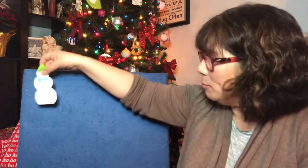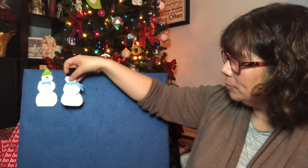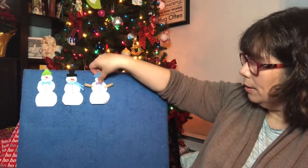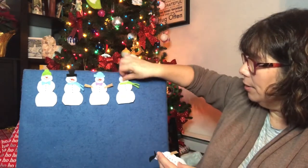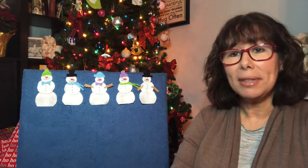Our first felt board story and song is about five snowmen. So there's one, two, three, four, and five. And it goes like this.